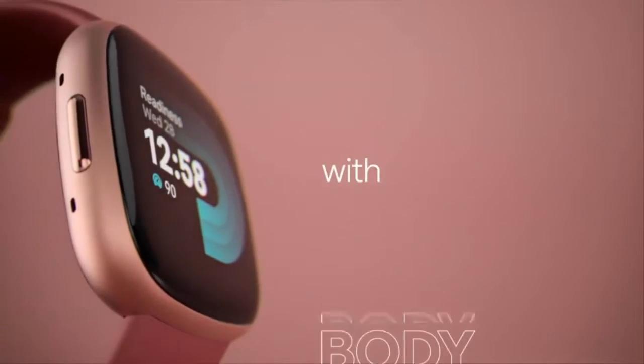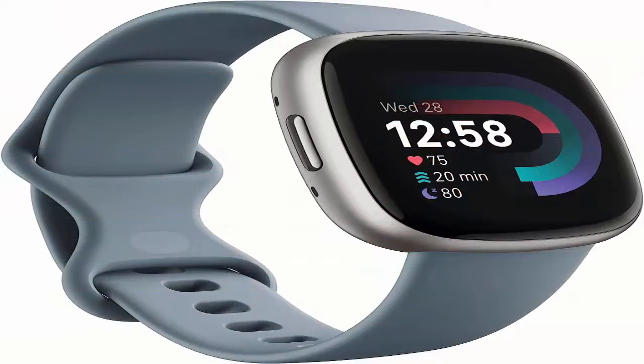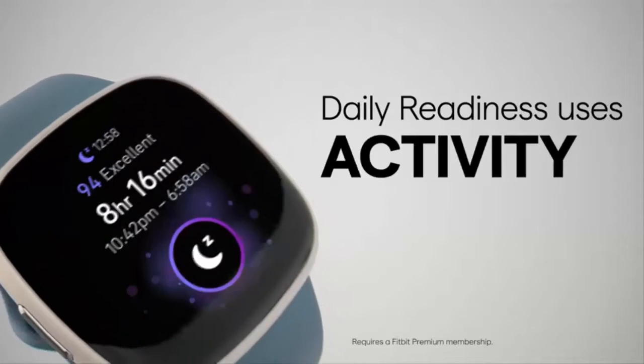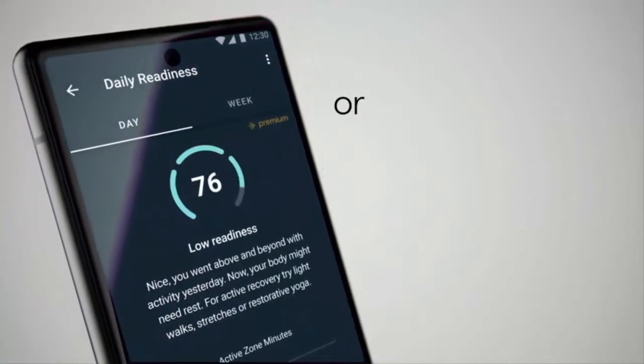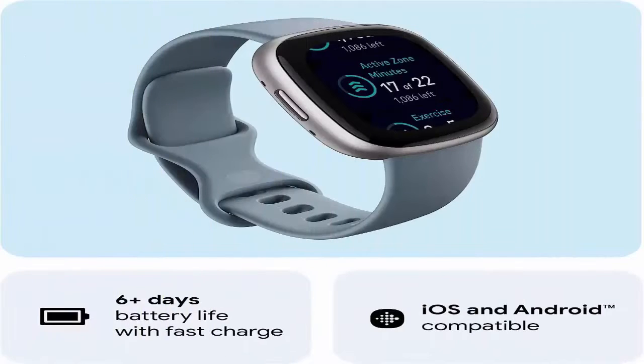Introducing Fitbit Versa 4 Fitness Smartwatch with Daily Readiness, GPS, 24-7 heart rate, 40-plus exercise modes, sleep tracking and more. Get inspired and stay accountable with Versa 4 Plus Premium — learn when to work out or recover, see real-time stats during exercise, and find new ways to keep your routine fresh and fun.